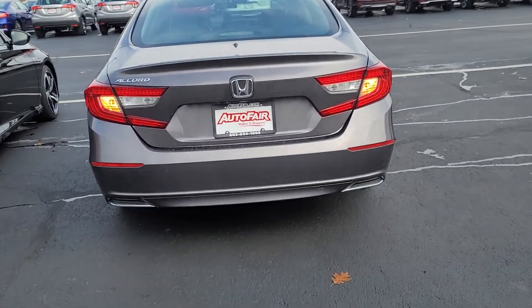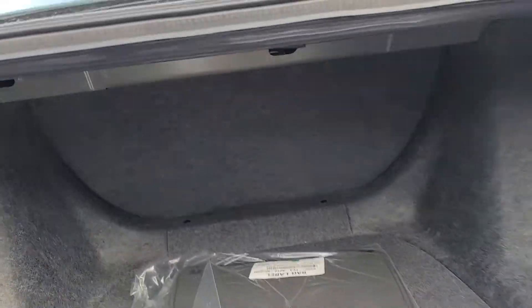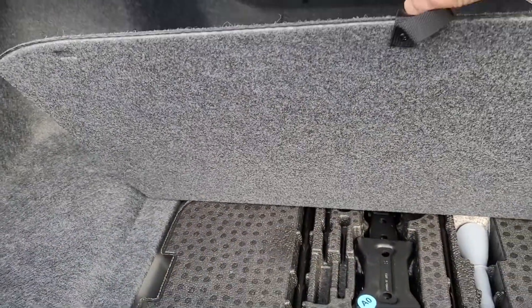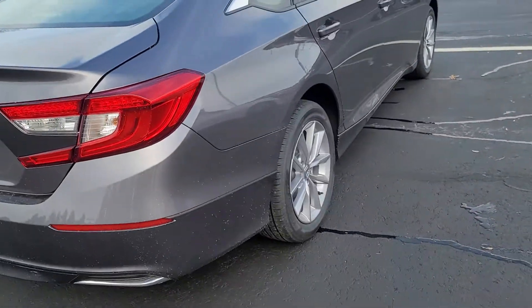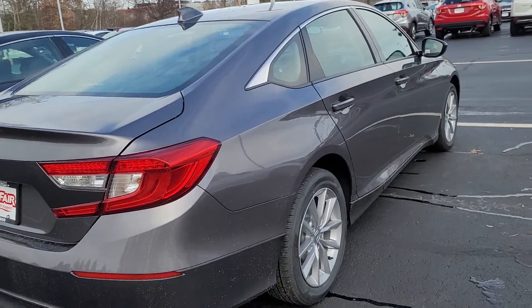Let me show you the trunk. This handle right here, you can pull down the back seat and push it right down. They have a little hook here to hold a bag, so on and so forth. Let's get the tires under there. There's a little salt on the vehicle from the ice storm we had yesterday.